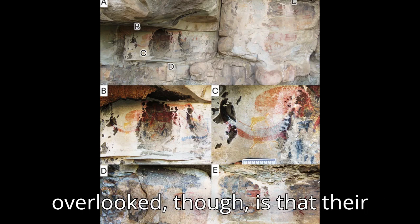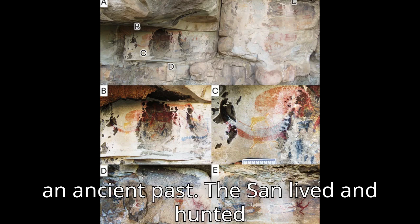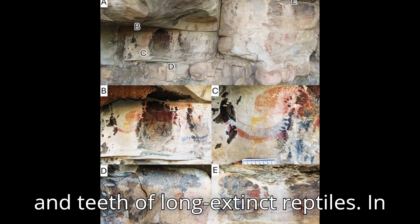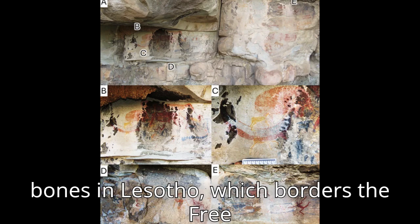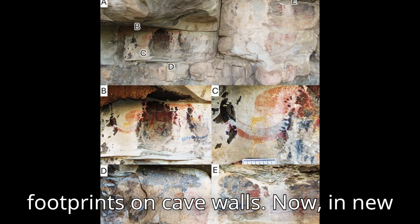What's often overlooked is that the San's environment also contained artifacts from an ancient past. The San lived and hunted among fossil footprints, bones, skulls, and teeth of long-extinct reptiles. In recent research with my colleagues, we showed that the San discovered dinosaur bones in Lesotho, which borders the Free State, and also painted dinosaur footprints on cave walls.